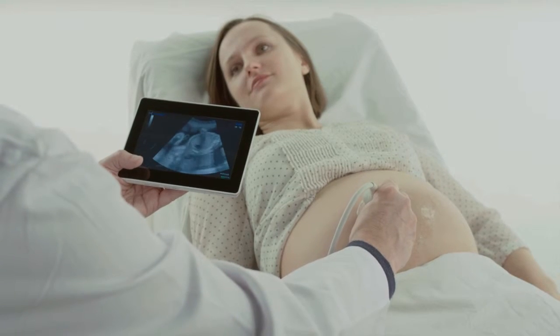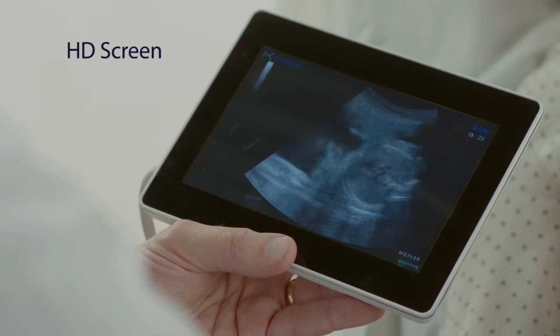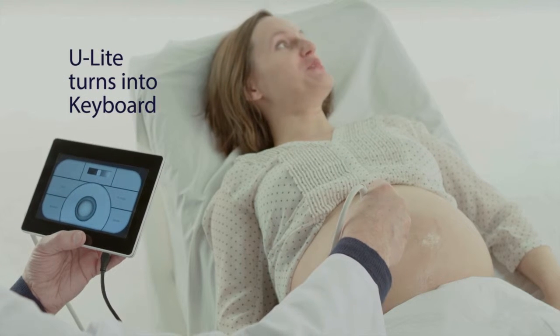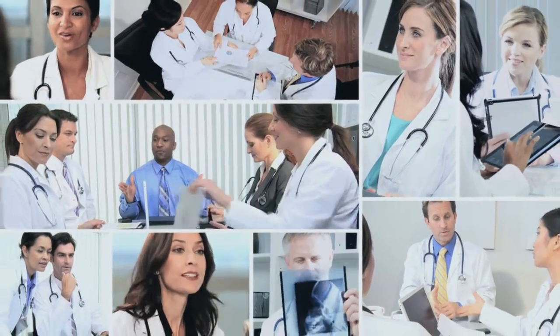In fact, Sonoscanner becomes the first ever handheld device to incorporate a premium high-definition ultrasound with Sonoscanner's ULite, which creates an ultrasound system capable of performing multiple diagnostic tests in less than 10 seconds. Sonoscanner's state-of-the-art ULite ultrasound system enables healthcare providers to improve their workflow in a cost-effective manner.